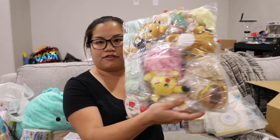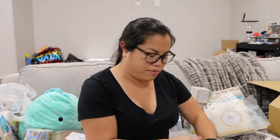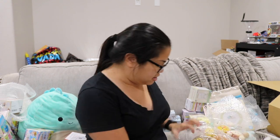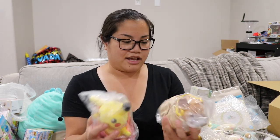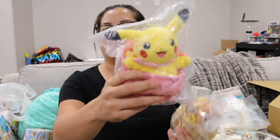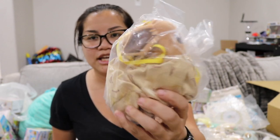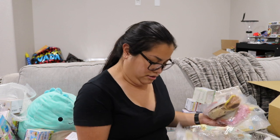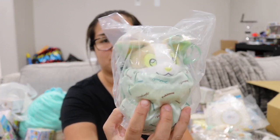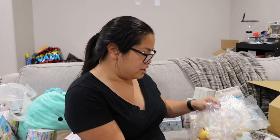Here's all the stuff I got in my Rilakkuma and Pokémon lottery. Let me open this up. So these were the C prize in the Pokémon lottery — they're little Pokémon pouches. We have Pikachu, Eevee, and the dog whose name I don't remember. That's all the Pokémon ones I got. C and D were the biggest prizes you could get.